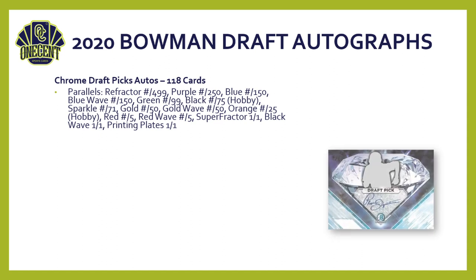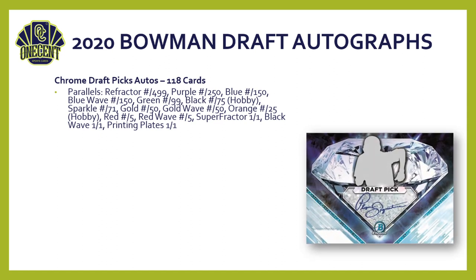For autographs, the Chrome Draft Pick autos are the most popular — 118 different cards, mostly Bowman First on-card autos, with a big parallel rainbow. Notable in there is the black numbered to 75, available only in hobby. The 20 for 20 autos feature nine cards, each numbered to 99 or less, with a small red and superfractor parallel.